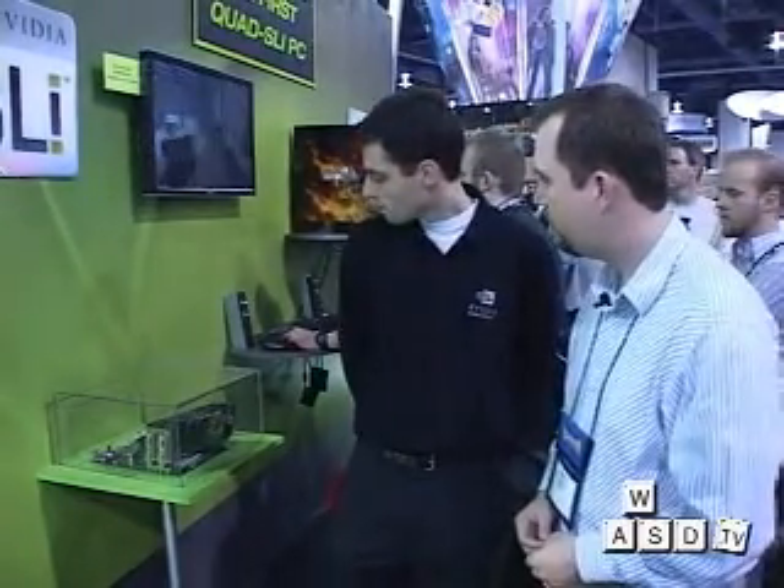The reason that is is because we have four 7800 GTXs in here. Each one of them has 512 megs of memory onboard for a total of 2 gigs of dedicated graphics memory. For the time being, this can only be purchased on a Dell Renegade system, which will be released in March — you'll be able to purchase one in March.